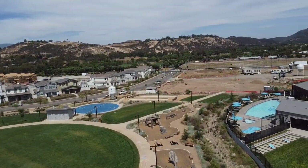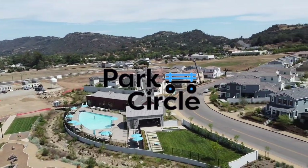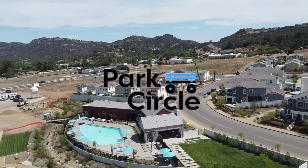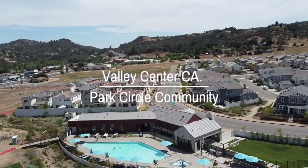We are super excited to introduce to you North County's newest home community, Park Circle, a beautiful master planned community of newly constructed homes in the city of Valley Center, California.